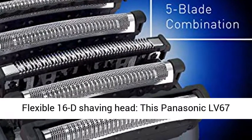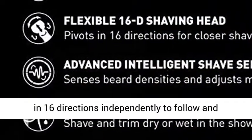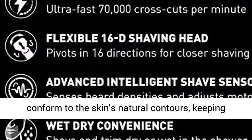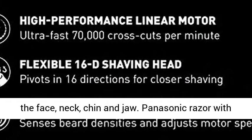Flexible 16D Shaving Head — this Panasonic LV67ARC5 has a shaving head that pivots effortlessly in 16 directions independently to follow and conform to the skin's natural contours, keeping the shaver head in close, cushioned contact with the face, neck, chin, and jaw.